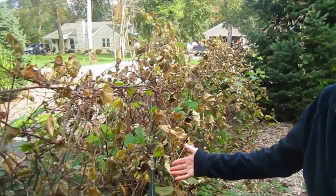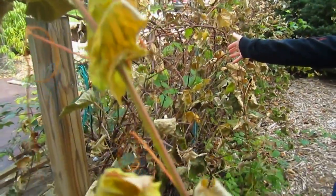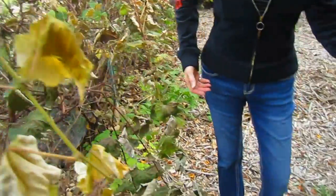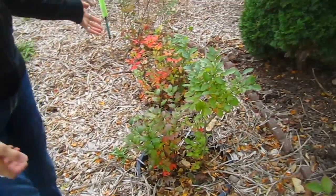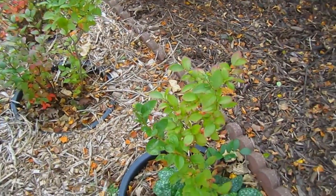Some of the fruit plants have been touched and some haven't. On the grapes, you can see some of them definitely have and others, not so much. The blueberries didn't seem to care. They're turning their red color that's so pretty in the fall.